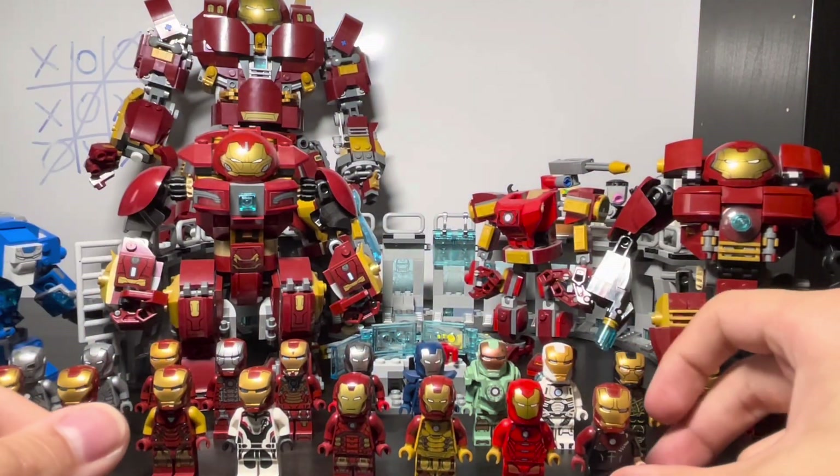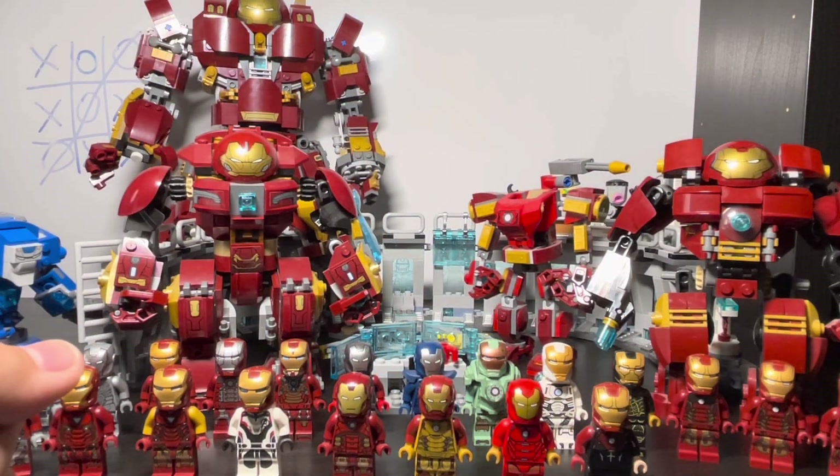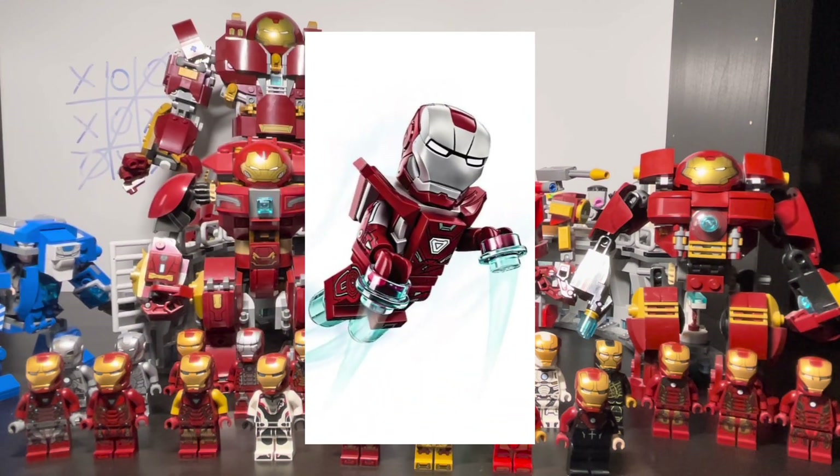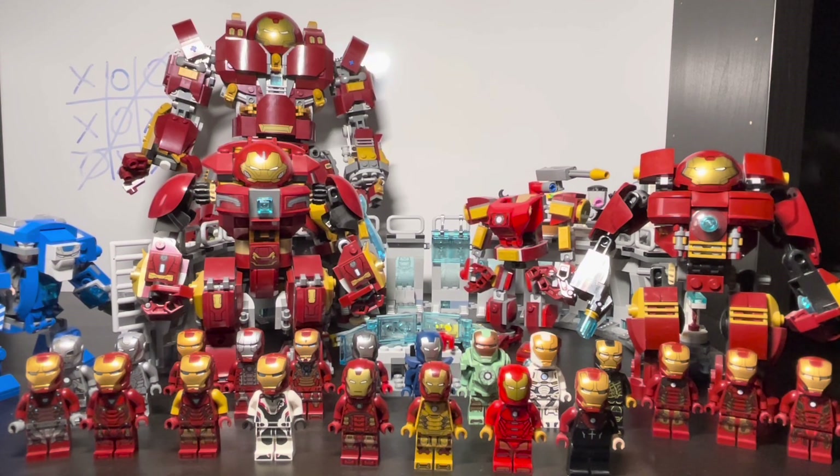That's all my LEGO Iron Men! If you liked the video, please comment, like, subscribe, and share. What's your favorite Iron Man minifigure and what does your collection look like? I'm sure many of you have a bigger collection. For me, the one I'd most like to have is the Silver Centurion armor, the Mark 33. See you in the next video!